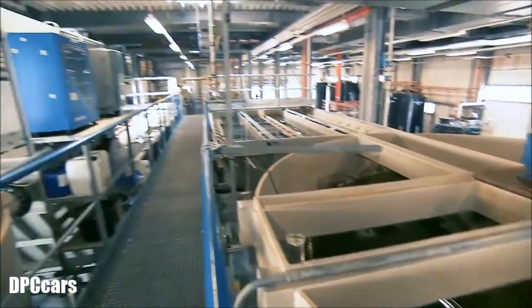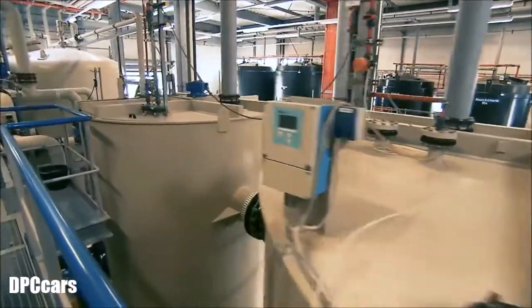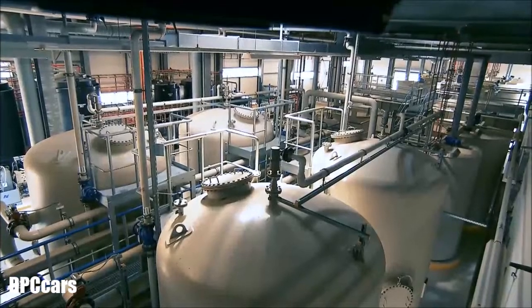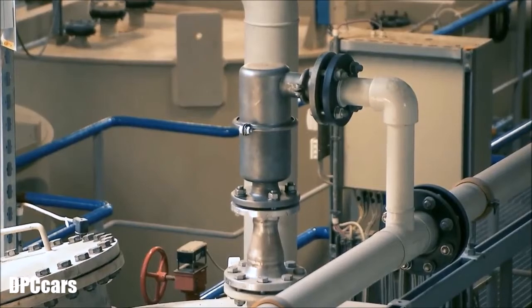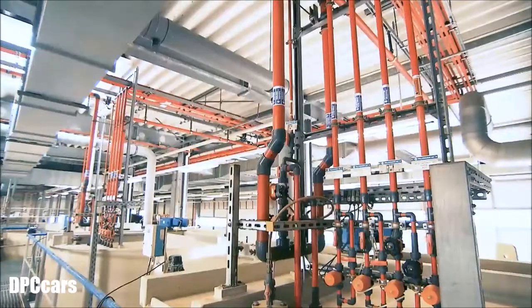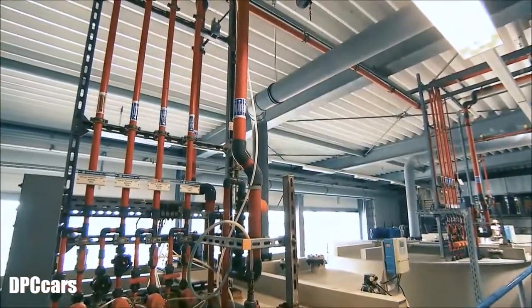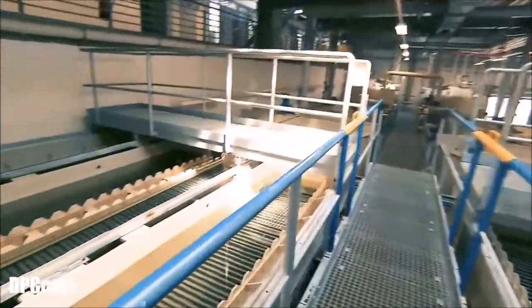Every drop of water at the Volkswagen plant in Wolfsburg flows through a multi-phase circulation system. The kidneys of this system are in-house water treatment centres that filter and purify the water. Through processing, the water contaminated during production can be used multiple times. In the framework of the ThinkBlue Factory programme, the consumption of fresh water per vehicle has dropped considerably since 2010.